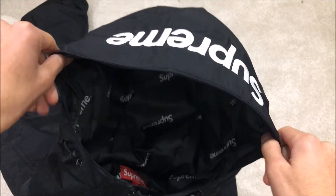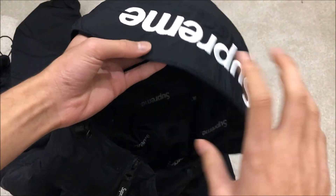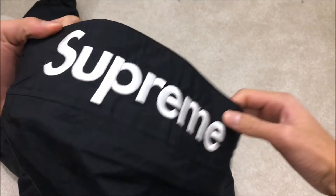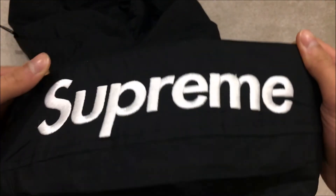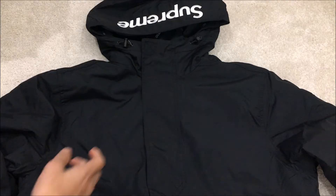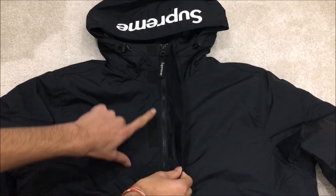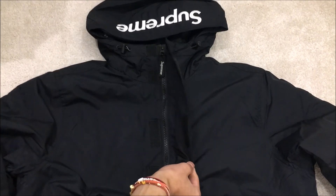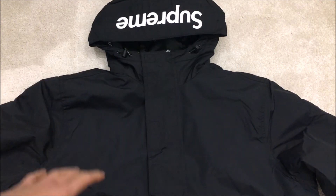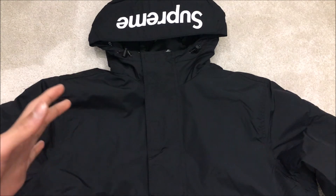When you have the hood up, the Supreme text is upside down from the front; when the hood is down it's the right way around — that's the main flex. Above the half zip there are three bits of velcro going across along the zip. It was worth the retail price, but I would not pay the resale prices these are going for — there are better Supreme jackets out there.